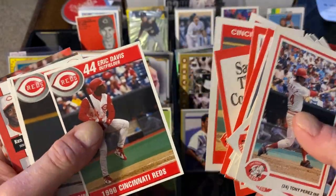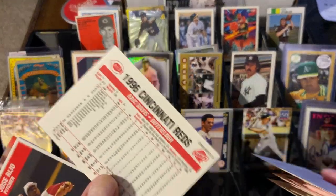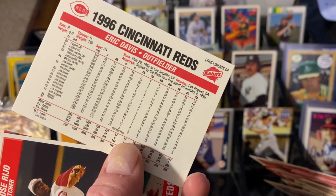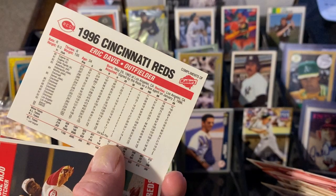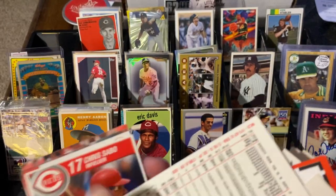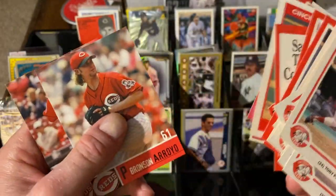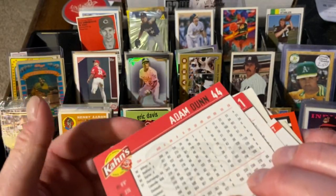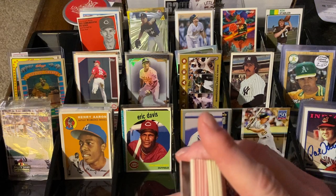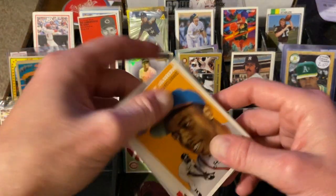A couple of these are Kahn's from 1990 — Danny Jackson, Ron Oester, and check out this Eric Davis. I think this is Kahn's once again. If you don't know, Kahn's was a really big hot dog and meat company in Cincinnati, which is known as Porkopolis. Kahn's always put out a set for the hometown team — it was really cool. This one's from 1996: Eric Davis, Jose Rijo, Chris Sabo, some key coaches, Bronson Arroyo and Adam Dunn from 2006. If you're anyone from the Cincinnati region, you know how cool those were as a kid. The Texas Gold are a really nice find too.